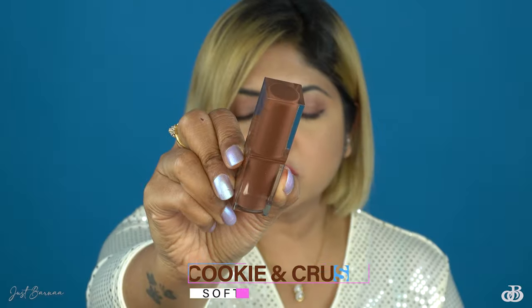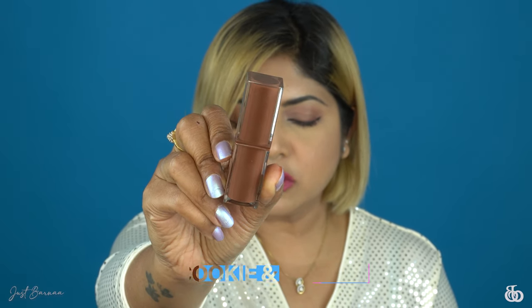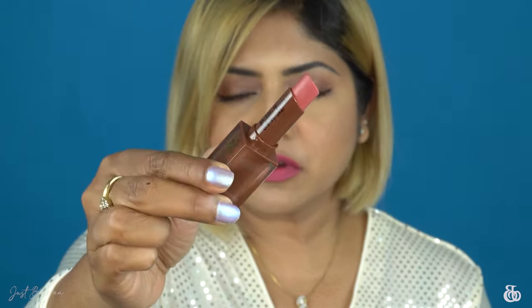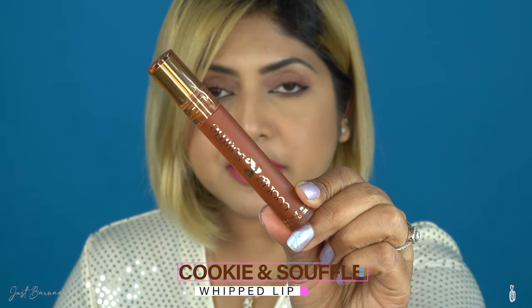I really like the packaging. Up close, this is how the soft matte lipstick looks — the name is written on the back, and when you twist it up you get your lipstick. It is a really sturdy packaging and I quite like this lipstick.